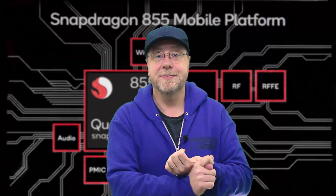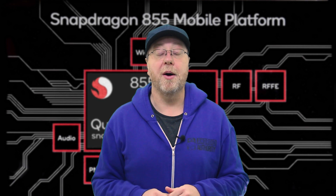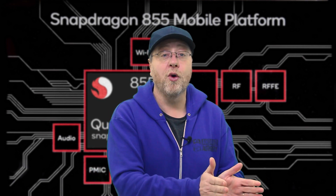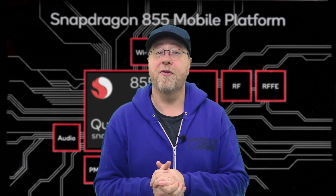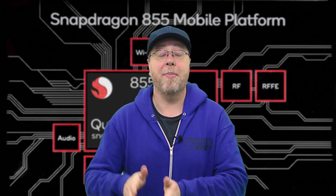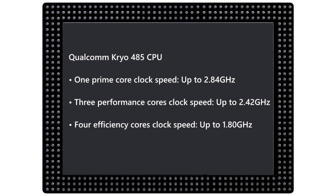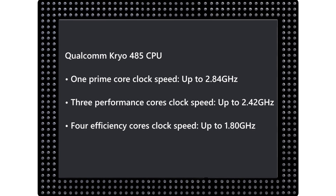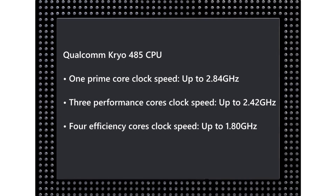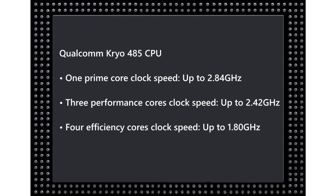Let's start with the CPU. Qualcomm have gone for quite a unique setup in this new Snapdragon processor. Normally we have an octa-core processor — you might get four high-performance cores and four energy-efficient cores. But this time Qualcomm have gone with a one plus three plus four setup. That one core on its own is known as a prime core, and it has a higher clock speed than the other three high-performance cores — in fact it reaches 2.84 gigahertz — and it's also got a larger amount of cache.